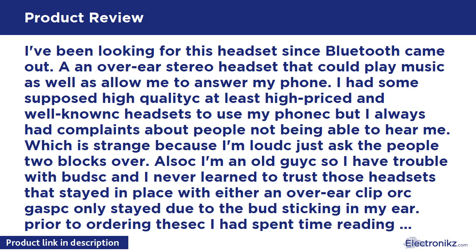Prior to ordering this, I had spent time reading reviews — a big reason I buy from Amazon — and had surmised this would meet my needs. The knock on this headset was that it seemed cheaply made with plastic that just looked little, but the sound was said to be excellent.